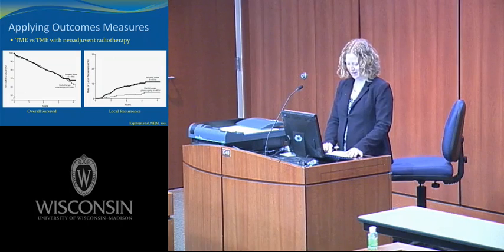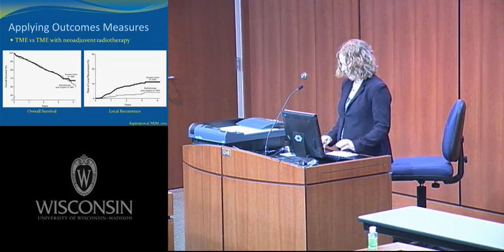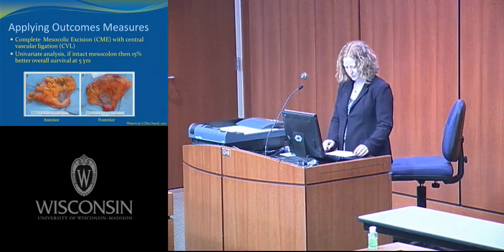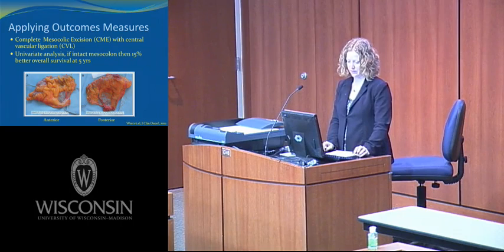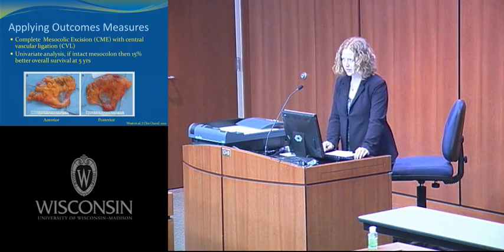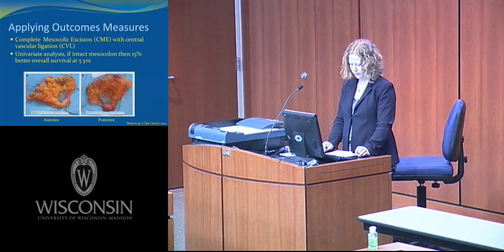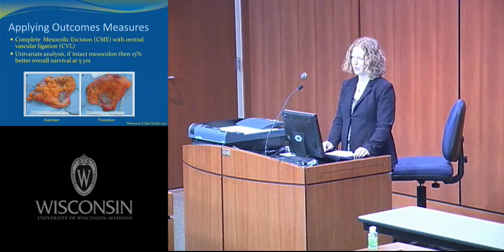Shortly thereafter, the DUTCH trial compared total mesorectal excision to TME with neoadjuvant radiotherapy. There was no difference in overall survival, but even at just two years there was a significant difference in local recurrence — surgery alone at 8.2% versus surgery with radiation at 2.4%. So the standard of care for rectal cancer is now total mesorectal excision with neoadjuvant chemoradiation. But this is not objectively measurable — pathology reports do not include a checkbox for total versus near-total mesorectal excision.